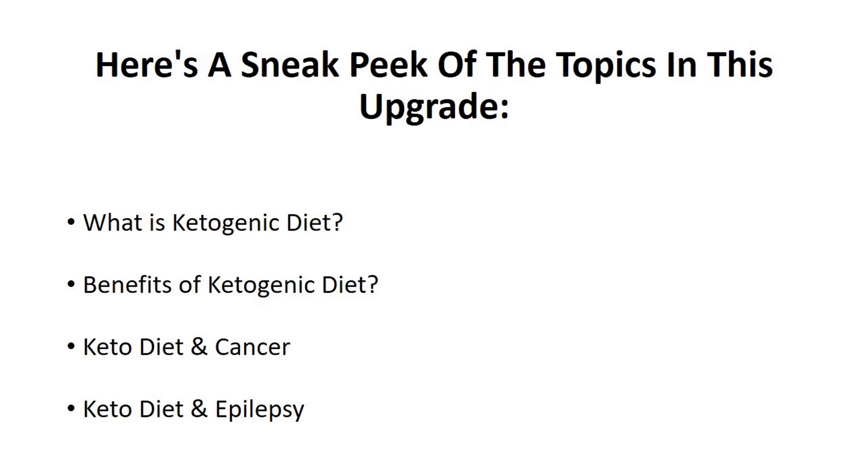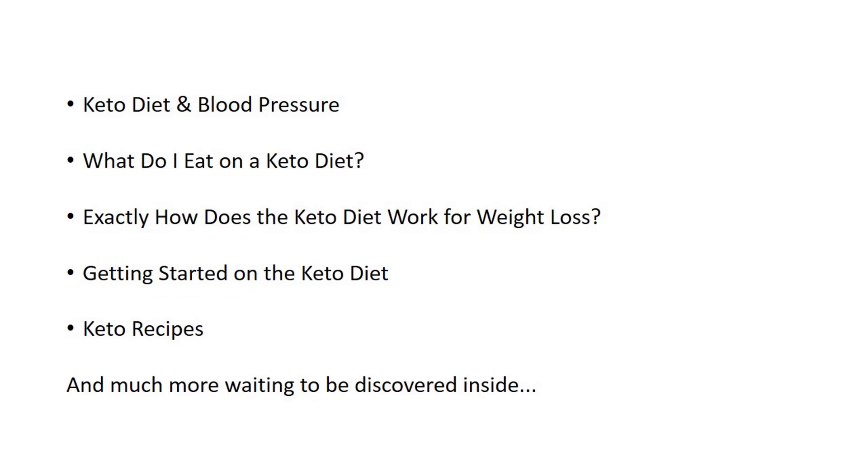Here's a sneak peek of the topics in this upgrade: What is the Ketogenic Diet? Benefits of the Ketogenic Diet. Keto diet and cancer. Keto diet and epilepsy. Keto diet and blood pressure. What do I eat on a keto diet? Exactly how does the keto diet work for weight loss? Getting started on the keto diet, keto recipes, and so much more waiting to be discovered inside.